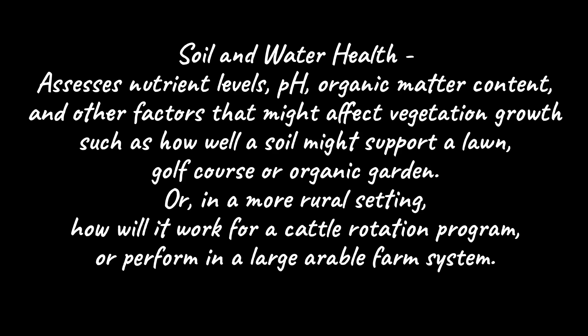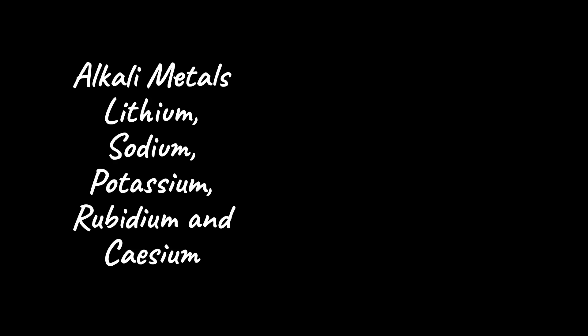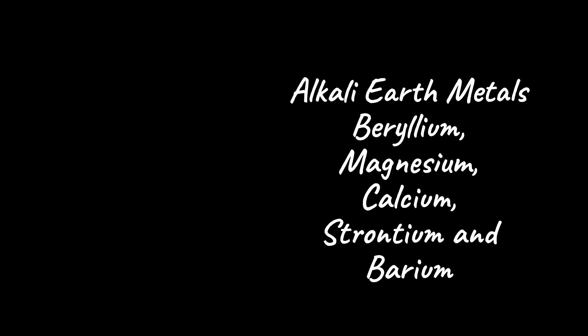With that background, Michael will run through some of the specifics of the tests. Our soils and rock tests include 70 elements, essentially everything reasonable. Included are alkali metals like lithium, sodium, potassium, rubidium, and cesium. Alkali earth metals like beryllium, magnesium, calcium, strontium, and barium.